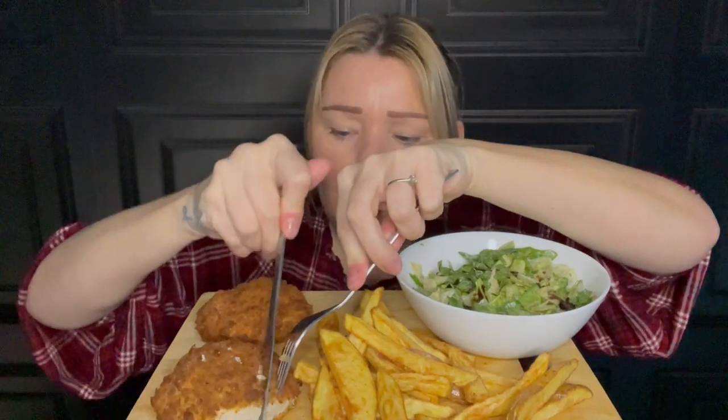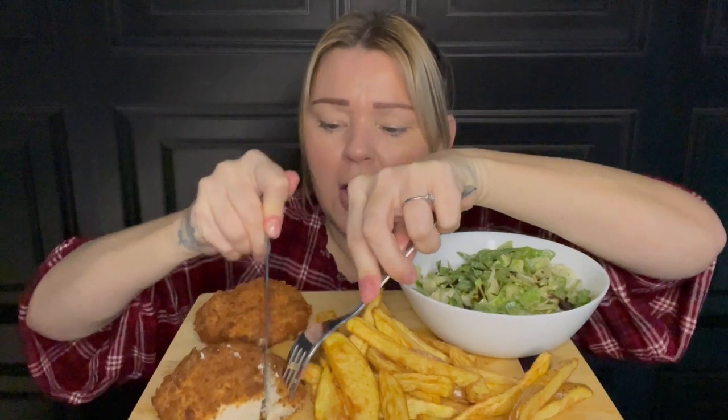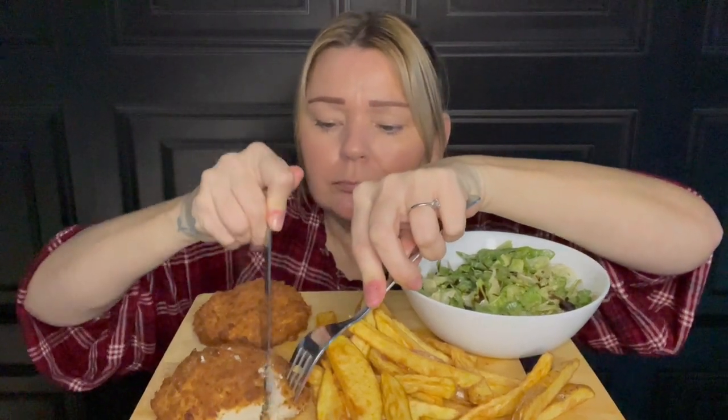Oh those are lovely — nice and crispy out of the airfryer. Very nice, got a lovely flavor out of them. There is garlic and herb butter in there somewhere. These would have been nice chopped up and put in the salad.